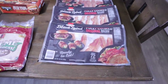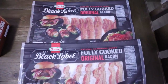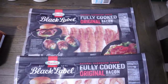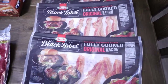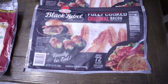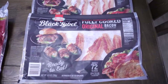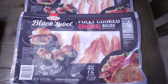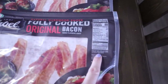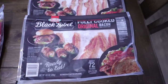First up is the black label bacon — I pick this up every single time. I got three of these because we go through a lot of bacon. There are 72 slices in here and it is fully cooked already, so you don't need to refrigerate it until opened. It's only $11 at my store, which I think is pretty cheap for bacon right now. Four slices is one total carb — it does have sugar as part of the curing process.